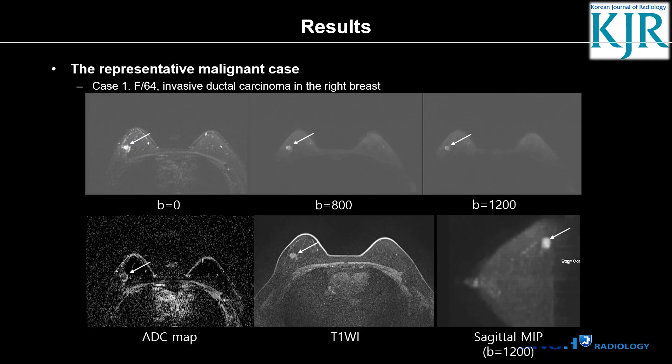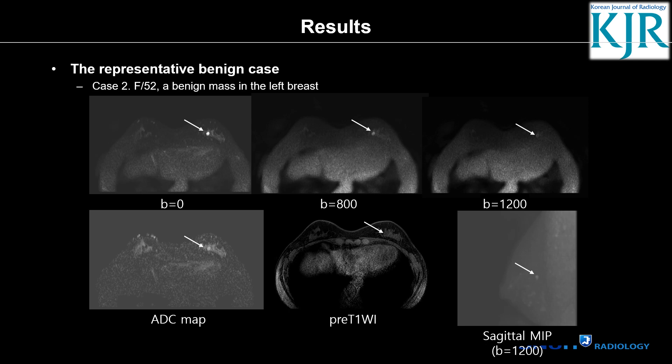This is a positive case: a 64-year-old woman with invasive ductal carcinoma in the right breast, showing high signal intensity on the high b-value image and low signal on the ADC map. This is a benign case where on the high b-value image the mass signal drops, and there is high signal intensity on the ADC map.